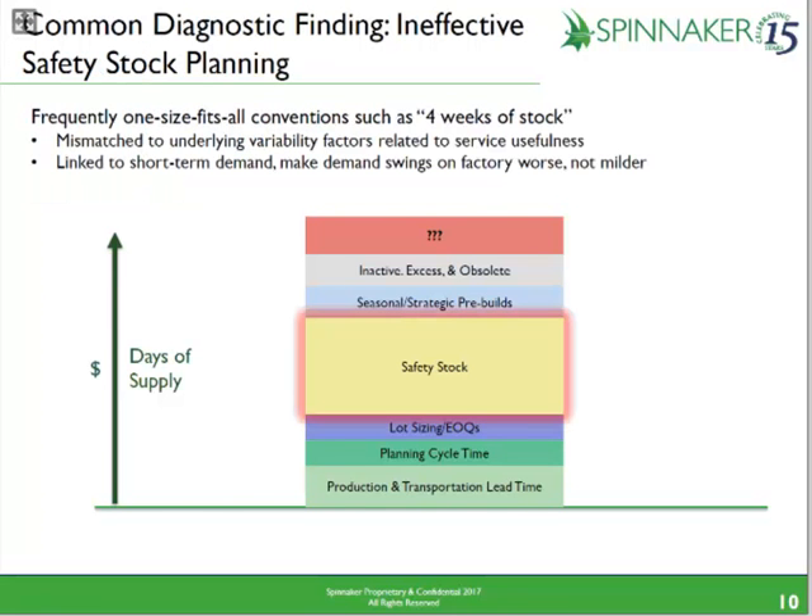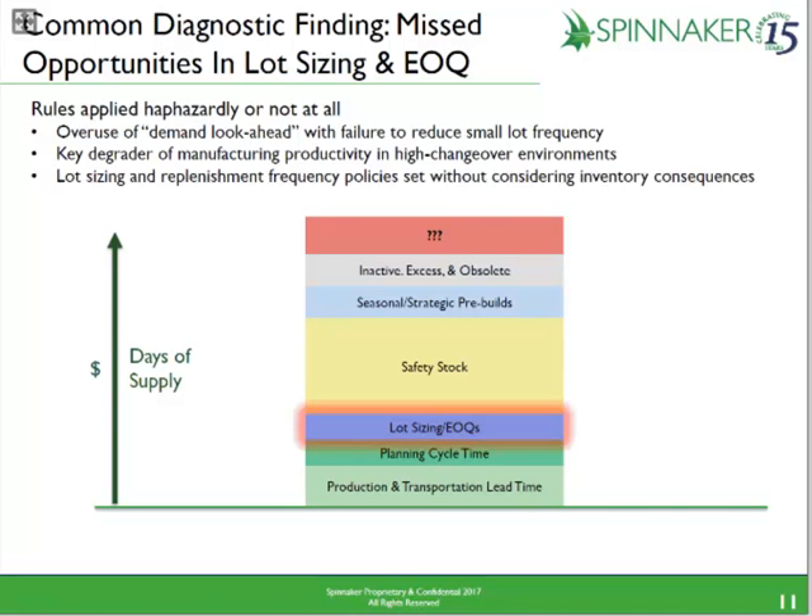Let's talk about some things we commonly find when we do these diagnostics. With safety stock — often one of the most dominant components of inventory — the methods people use to model and plan it really don't fit the problem. They often use a peanut butter convention applied across the entire product portfolio, and they also link it to short-term demands, which makes safety stock go up and down with demand — effectively bull-whipping the factory.